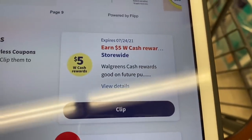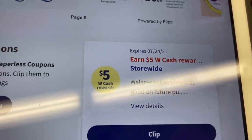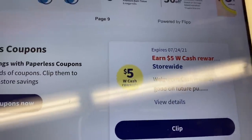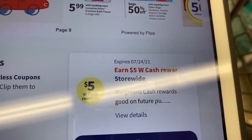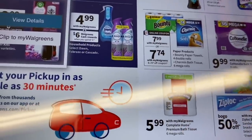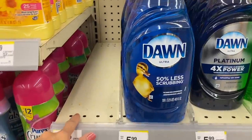Before we start, I want to let you know that Walgreens gave me a perk of spend $20 and get five dollars back in cash rewards. I'm going to be using this perk in some transactions and I'll give you some ideas of purchases using this perk.